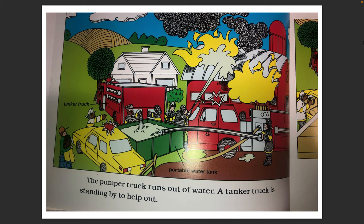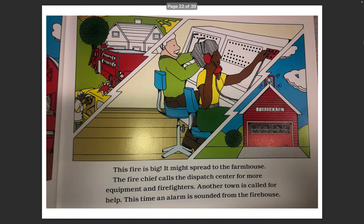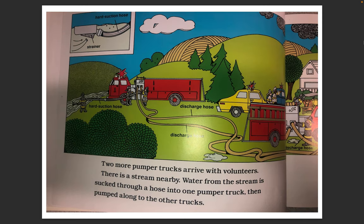The pumper truck runs out of water. A tanker truck is standing by to help out. This fire is big. It might spread to the farmhouse. The fire chief calls the dispatch center for more equipment and firefighters. Another town is called for help. This time an alarm is sounded from the firehouse. Two more pumper trucks arrive with volunteers. There is a stream nearby. Water from the stream is sucked through a hose into one pumper truck, then pumped along to the other trucks.